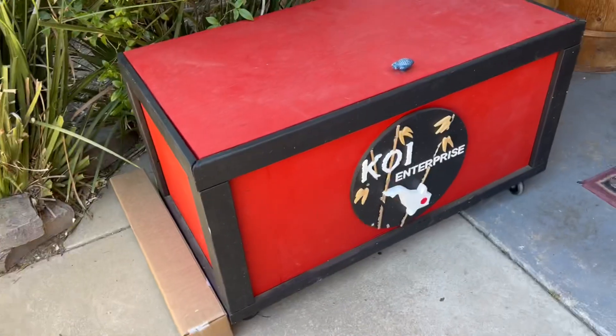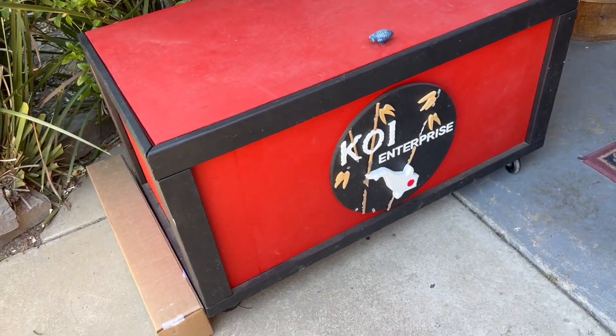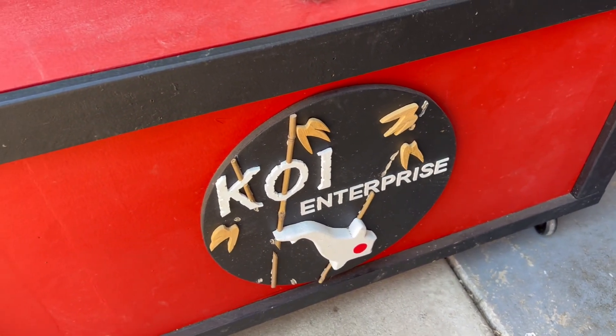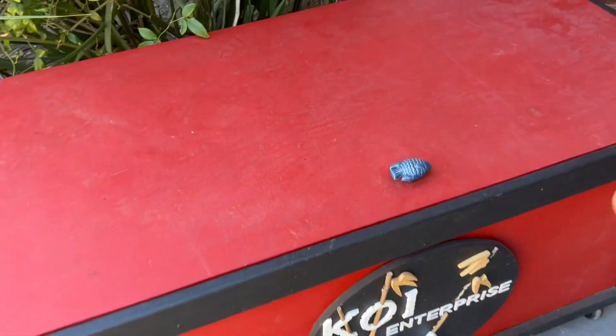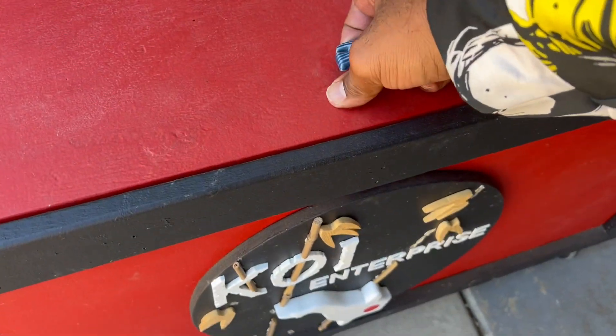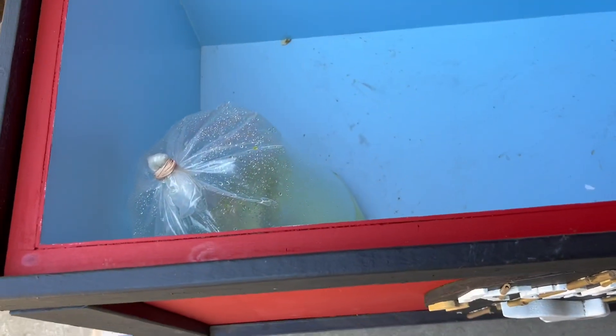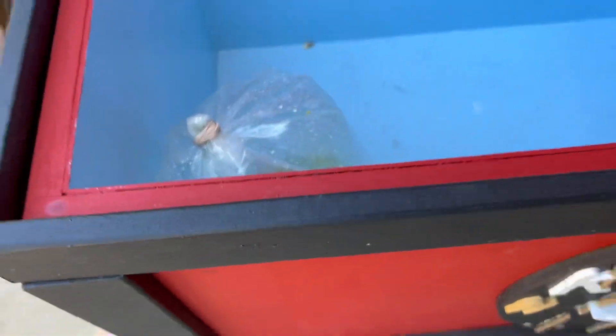Today is Saturday, and Saturday is a really important day at Koi Enterprise because if you purchase your koi on the live sale on Thursday, today's the day you do the pickup. Right here is the Koi Enterprise treasure chest — that's what I call it. It's custom made; my boy Victor made this for my boy Anthony. If you ever purchase your koi fish on Thursday, you come here on Saturday to pick it up — that's where they'll be. And your boy's got his fish in there.